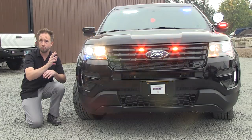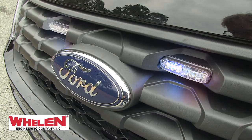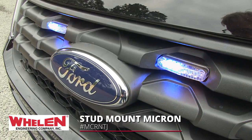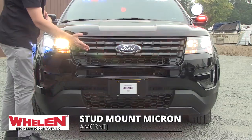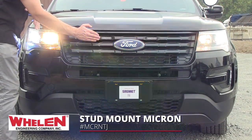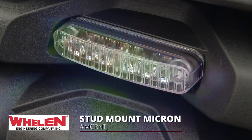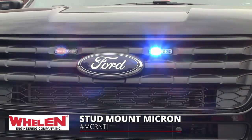Midship, dead center in the grille, from Whelan Engineering, we have the stud mount Microns — a great product for dressing up the Ford Utility police package with a pop-in. These are the split color in red and blue, providing nice and powerful midship lights right in the grille.